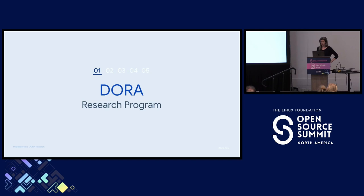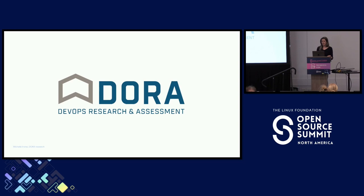The DORA Research Program is focused on the development, delivery, and operation of software. So we're squarely in the software world. This is not only open source software, but it's absolutely applicable to working with open source software. This research program has been running for just over 10 years. The DORA metrics are often cited as industry standard and definitely used a lot throughout the industry. As of 2023 — last year's research — we've had over 36,000 respondents.